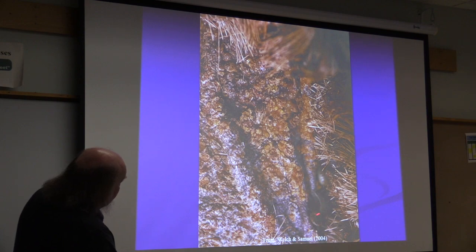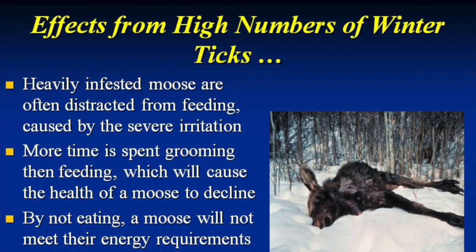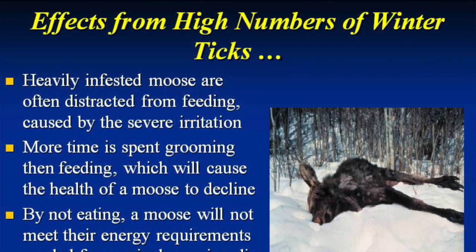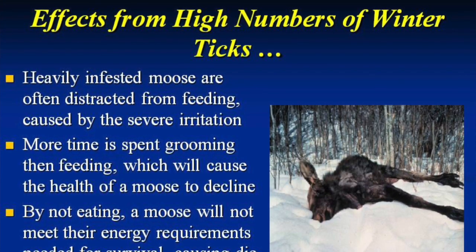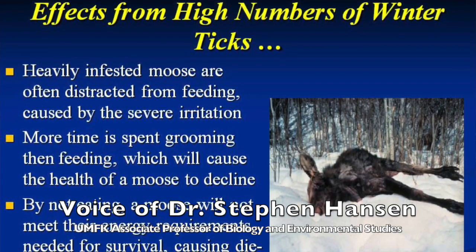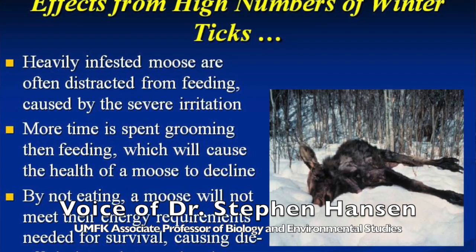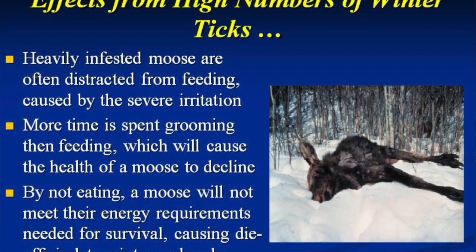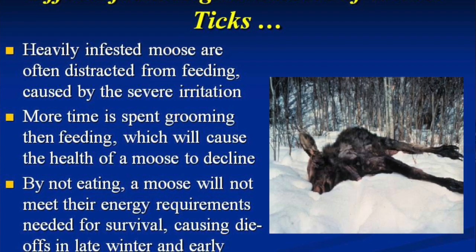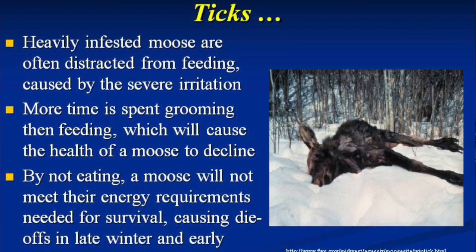With high tick numbers, moose stop feeding. The irritation causes them to spend most of their days grooming rather than feeding. In late winter there's not much food available anyway, they're thin, probably starving, and not eating, so their health declines. A study of captive moose in western Canada showed that tick-infested moose spent most of their time grooming while tick-free moose spent time eating. That's significant — they're essentially on a negative energy budget — and it's even worse for young animals.